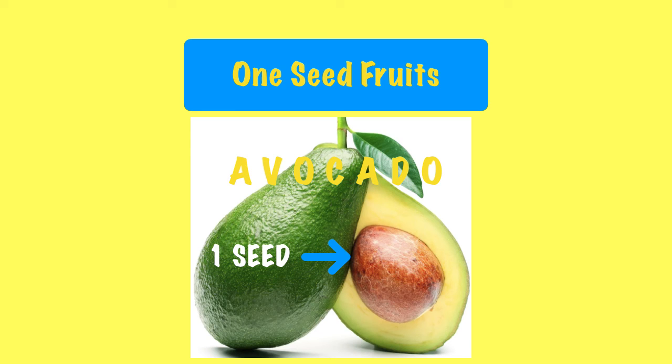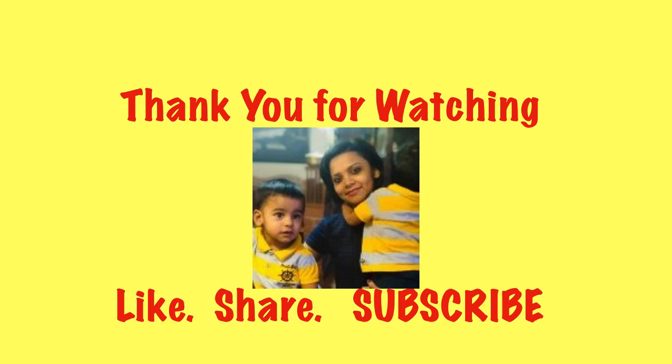So that was all for today and I hope you have enjoyed this video. If you liked the video, do like, share and subscribe to this channel. Till then, take care. Bye.